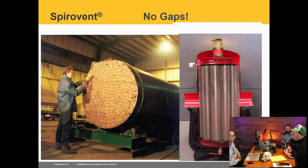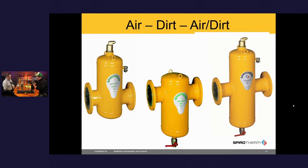So we've talked about the types of air separators. Now let's add in the dirt separation feature. What is the difference between a Spirotherm air separator — or any brand of air separator — and an air and dirt separator?